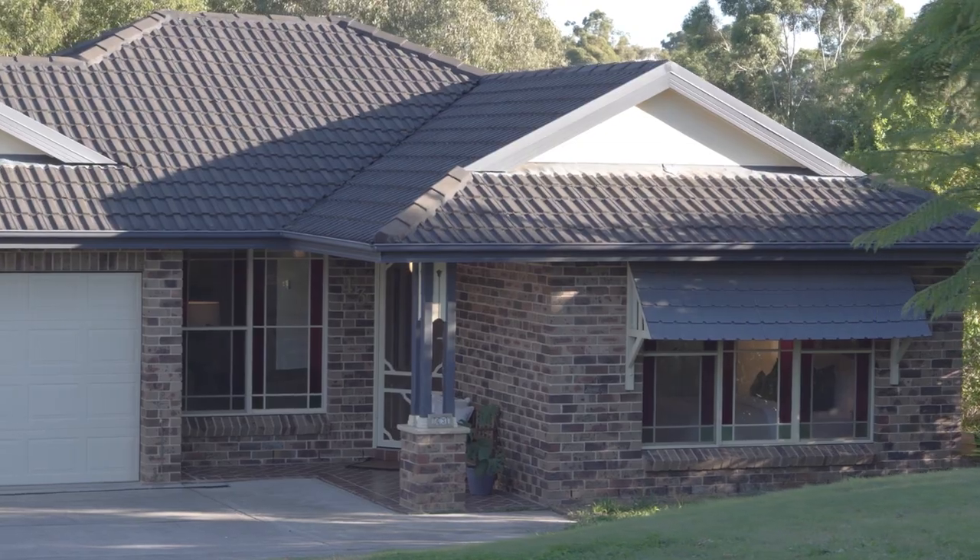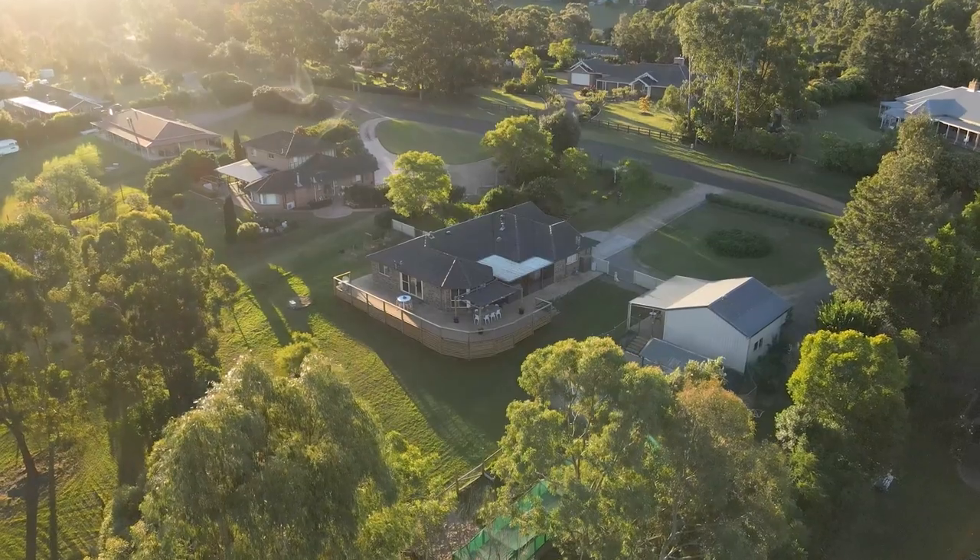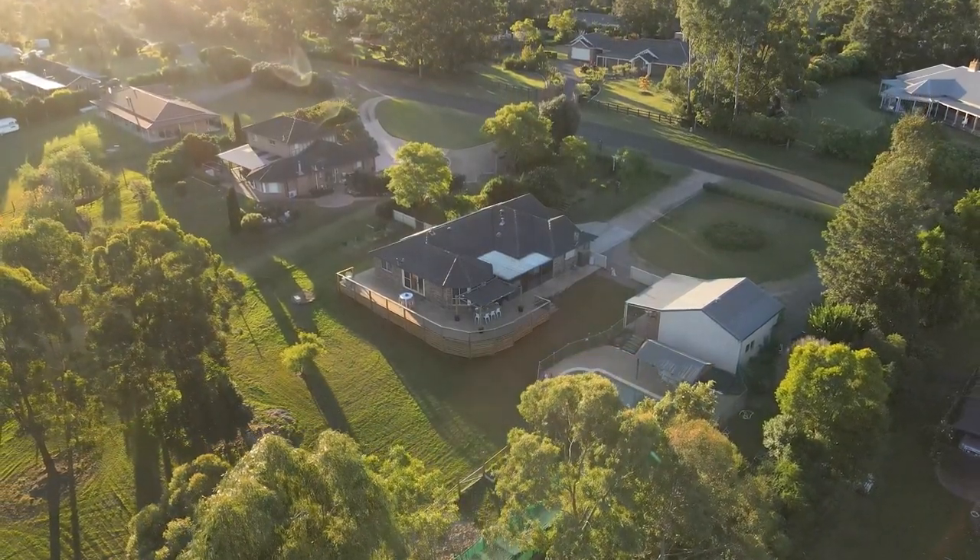This is your dream life at 43 Hilldale Drive, Bolwarra Heights. For your chance to inspect, call us at McIlwain Estate Agents.